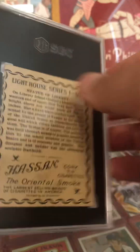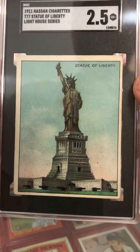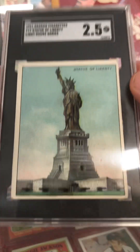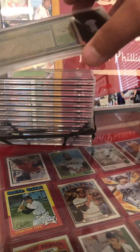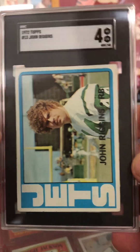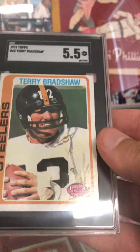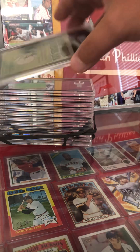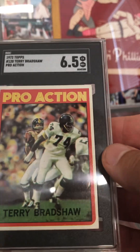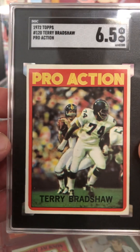This is a 1911 Hassan cigarette T77 Statue of Liberty at a two and a half. Really pretty sweet for a card over a hundred years old. Really like that. John Riggins rookie out of 1972 Topps coming in at a four — pretty sweet. Got a Terry Bradshaw, I believe this is a 1978 Topps at a five and a half. And I believe this is a 1972 Topps Terry Bradshaw pro action at a six and a half. That is a very sweet looking card — I thought that might have a shot, but got a little bit of a corner thing going on up there.